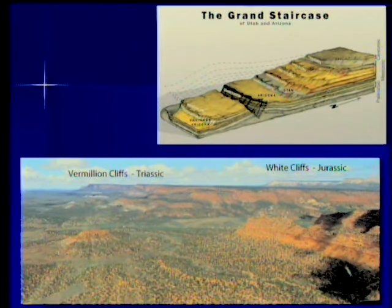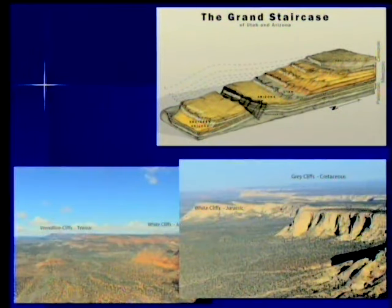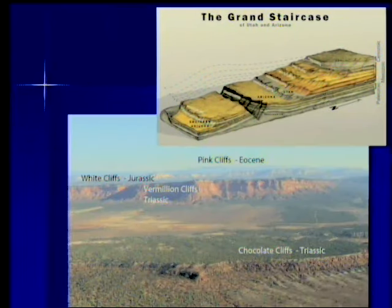The Vermilion Cliffs are the next one, and the White Cliffs are right above that. The White Cliffs go across southern Utah and finally reach Zion Park to the west. Above that we have Gray Cliffs — they're Cretaceous rocks, a somewhat obscure gray color, and they're soft rocks so they don't make such a distinct cliff. But it's a very real element in this series. And the Pink Cliffs, Eocene, are at the very top. If you get to the right viewpoint you can see them clearly.